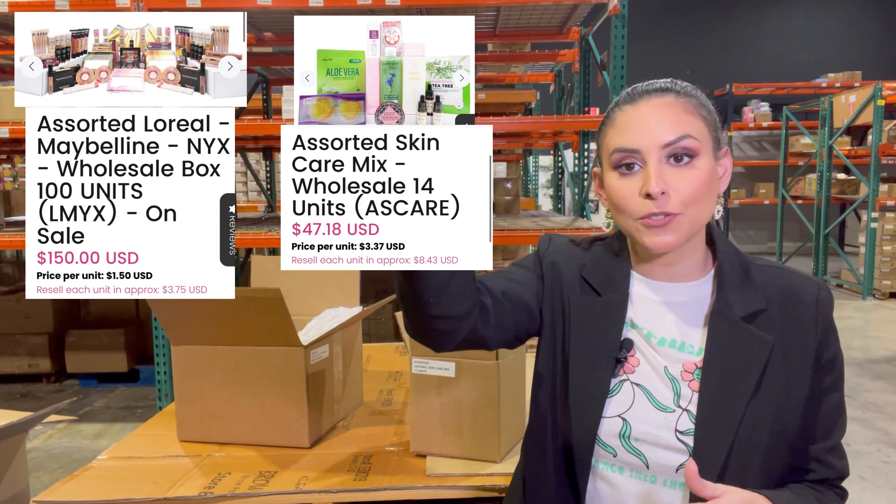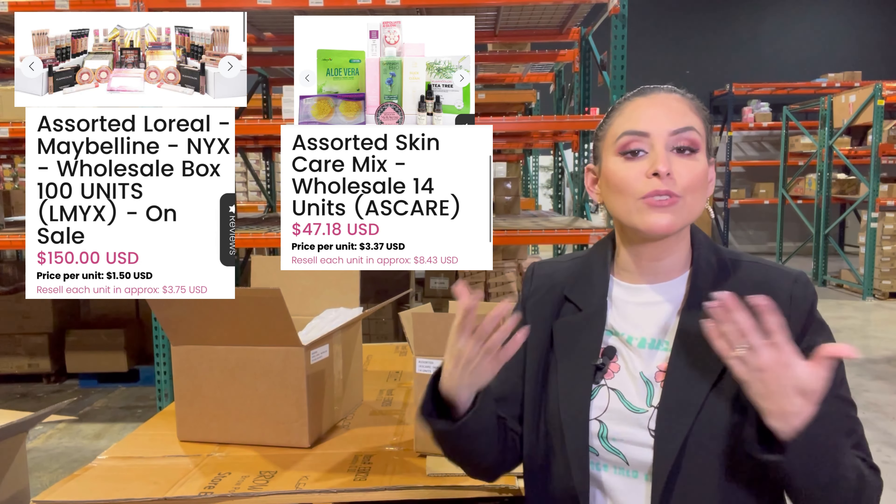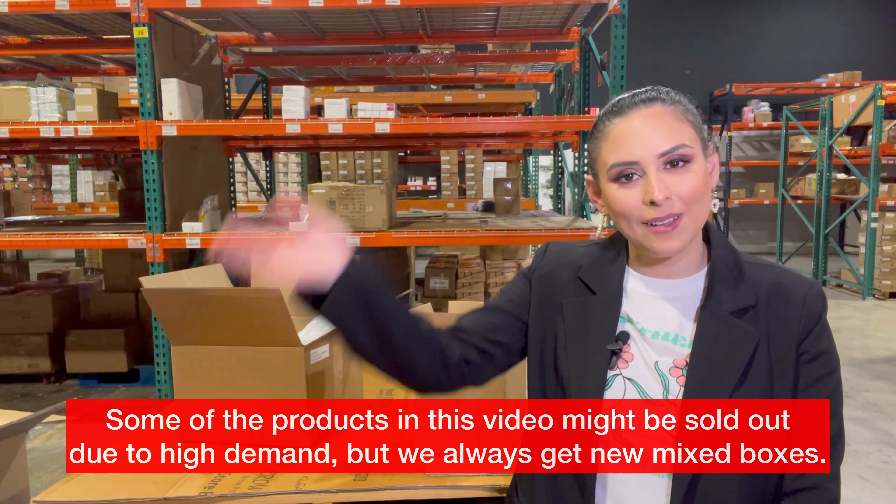I'm going to leave the price of both boxes right here so you know how much you will pay for each box, the per-product cost, and how much you can resell them for. Now we're going to go back up to our studio.